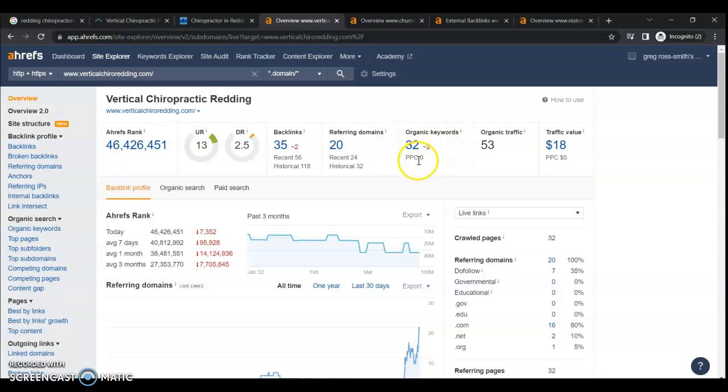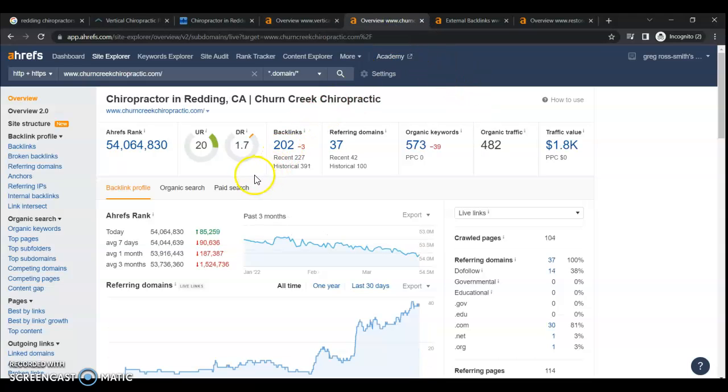Google has only been able to index you for 32 keywords, so you're only getting 53 people on average to your website per month. Now if we look at your top competitor, they also have a low rating of 1.7. They have 202 backlinks, although most of them are poor backlinks, which is why their rating is so low. It also looks like they're pushing all of their backlinks to their homepage, which actually can hurt them because they're not going after the important keywords on those service pages. But because they have all those additional pages and content, they're being indexed for over 500 different organic keywords, and so they're getting over 482 people to their website on a monthly basis.